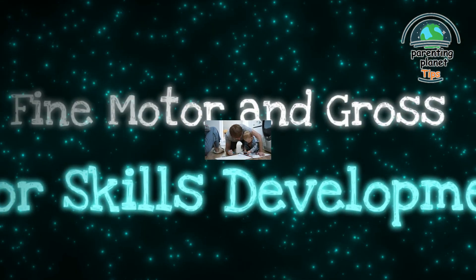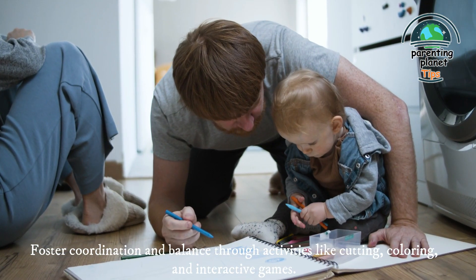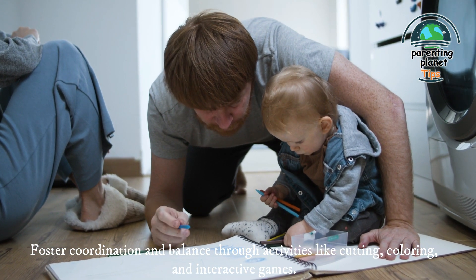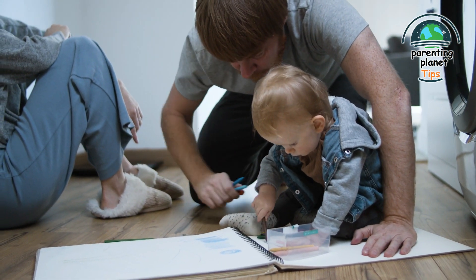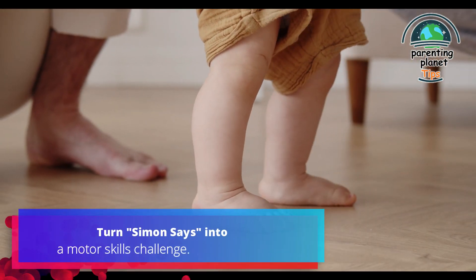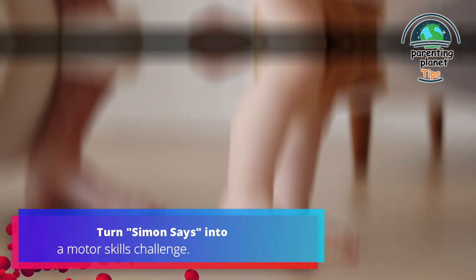5. Fine motor and gross motor skills development: foster coordination and balance through activities like cutting, coloring, and interactive games. Enhance fine and gross motor skills for active participation. For example, turn Simon Says into a motor skills challenge.